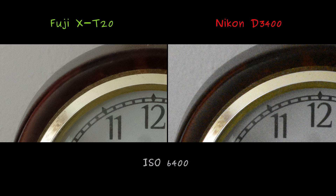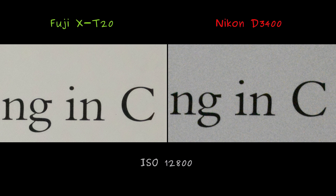Moving on to ISO 6400, the Fuji photo remains respectable, whereas the Nikon image experiences a substantial degradation in quality. With the book photo, we can even reach ISO 12800, and remarkably, Fuji still maintains its composure, whereas Nikon appears fragmented, resembling a mosaic of small stones.